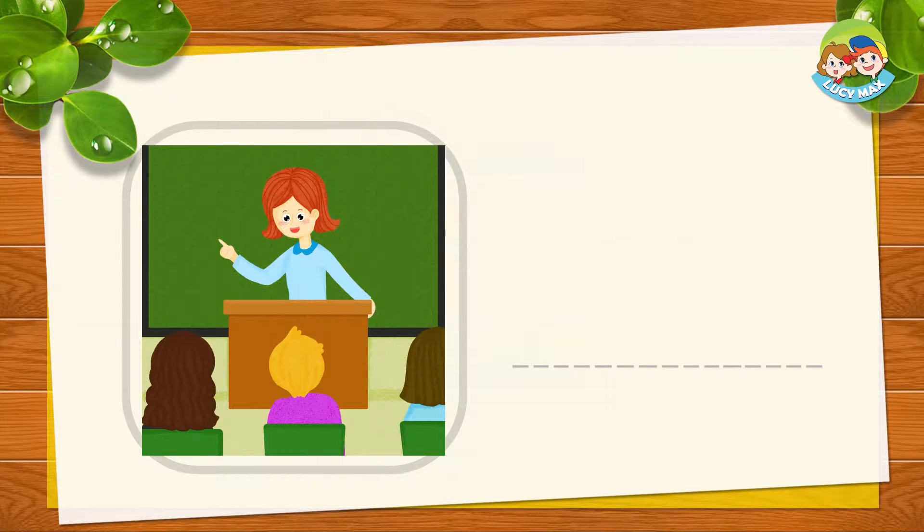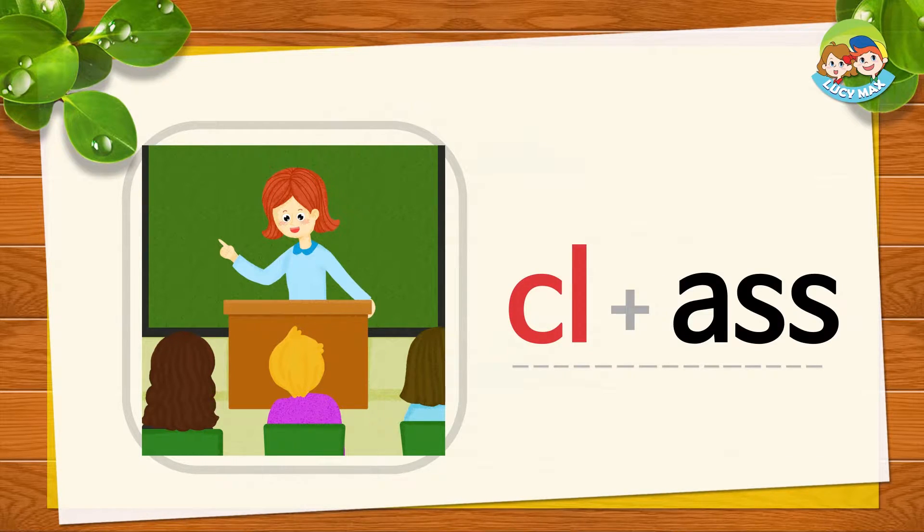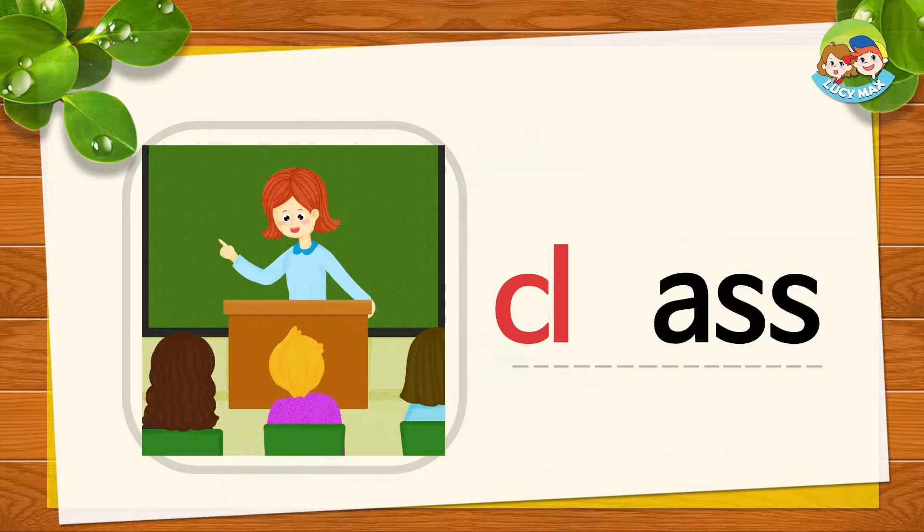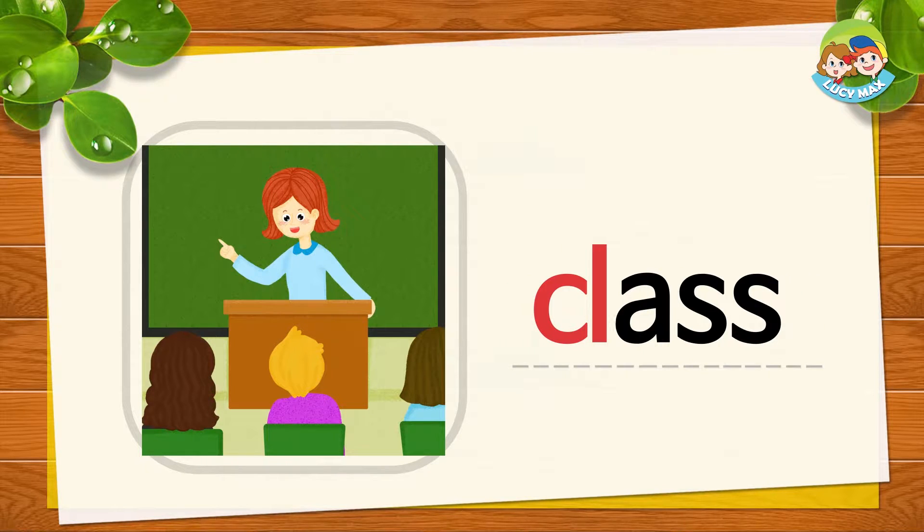In the picture, the students take a class from the teacher. Class is a lesson. C and 'ass' together is class. C, ass, class. Now you try.